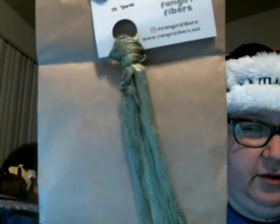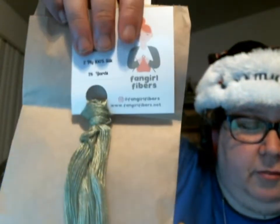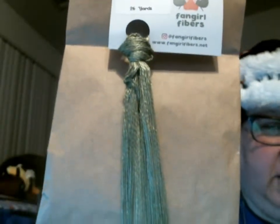I'm thinking maybe some floss this time. Yes, we'll have some floss. Ooh, that is a silk! It's called Adventureland, two-ply, 100% silk, 26 yards. This is kind of a soft, grassy green — and that's actually pretty close. It's so soft, you guys. You can see the sheen it's got to it too. They did not give out any silk in the last package, so I have never had any Fangirl Fiber silk before.